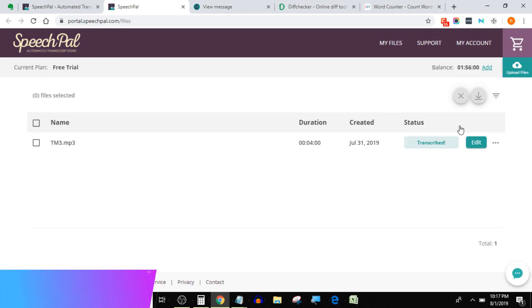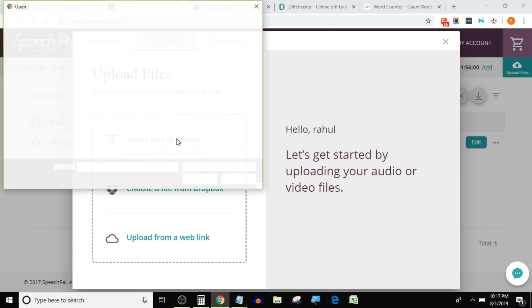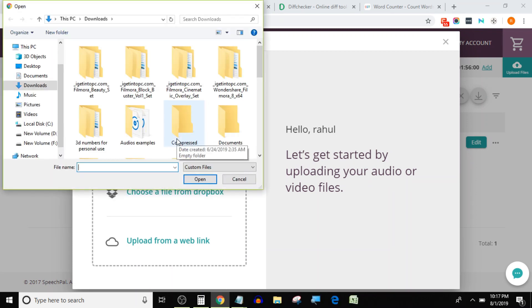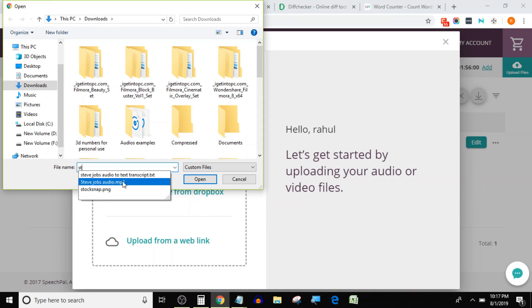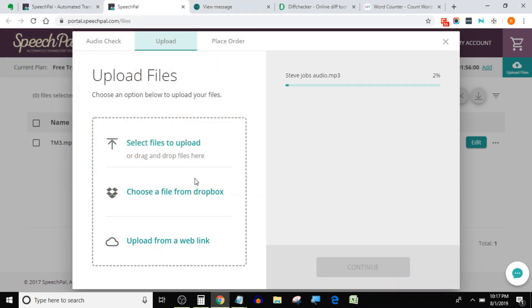Let's move on to the next one: Speech Pal. I will again upload the same audio and see how Speech Pal performs. I'm going to cut the uploading and processing time to keep the video short — anyway it was similar to Happy Scribe. Speech Pal gives you 2 hours of audio/video transcription free in its free trial, which is 4 times more than Happy Scribe.